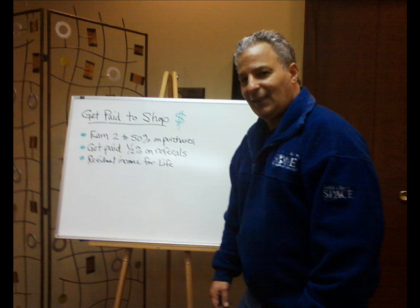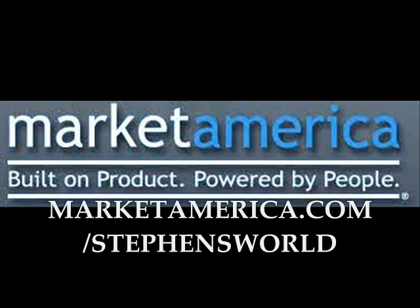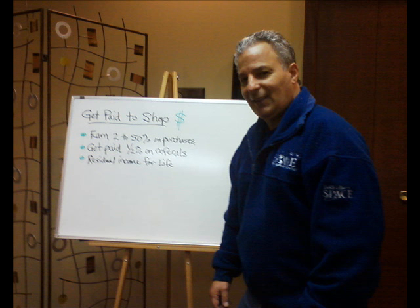Whether you love it or you hate it, internet shopping is here to stay. So go to my website at MarketAmerica.com/stevensworld and sign up as a preferred customer to get started right away. In closing, I'd like to leave you with an old proverb: 'The difference between knowledge and wisdom is knowing what to do next.' I'd like to thank everyone for watching.